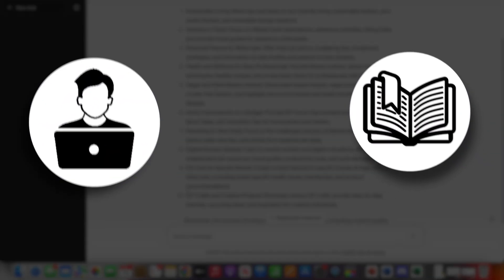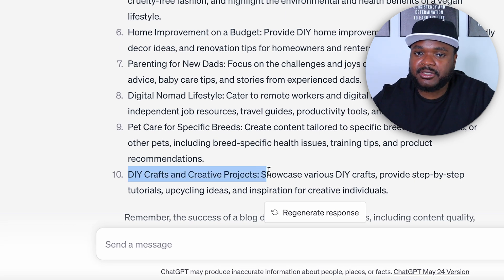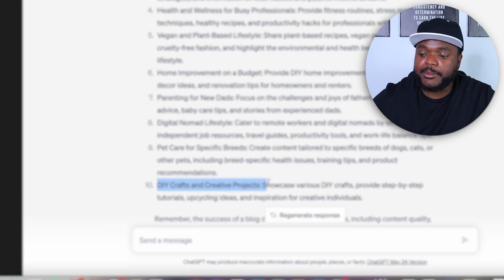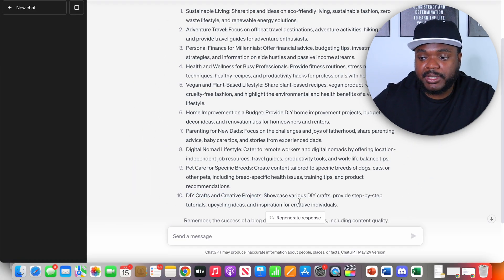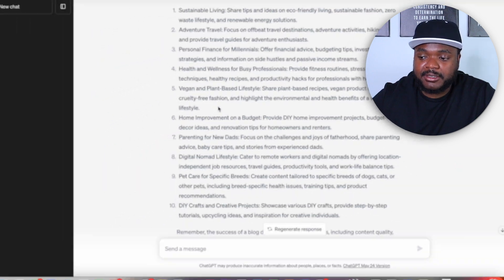Even though ChatGPT is telling me that something like DIY and crafts is a highly profitable niche, I don't have any interest in it, so I'm not necessarily going to go with that one. However, when it comes to topics like personal finance, or even things like vegan and plant-based — because if you guys don't know, I was actually vegan for around six years — so I may want to build a website around this.